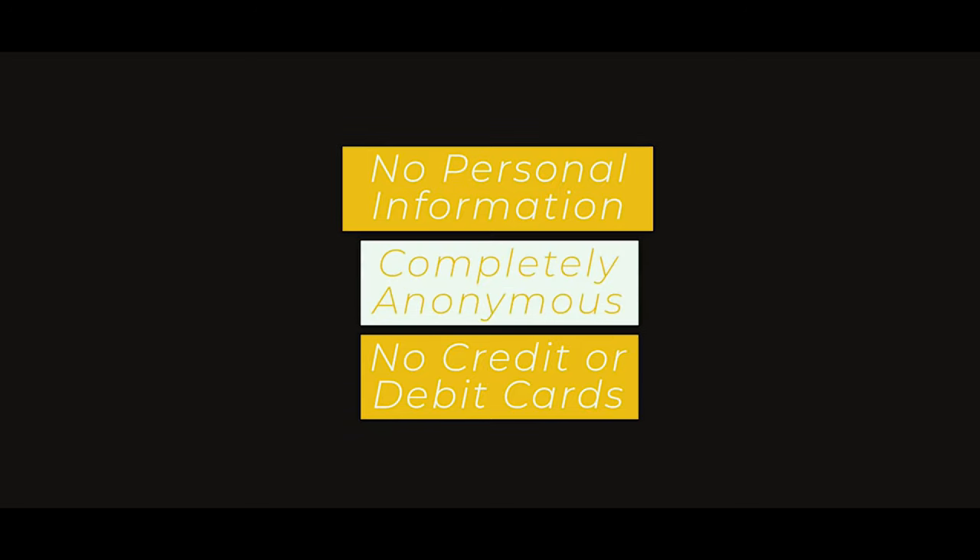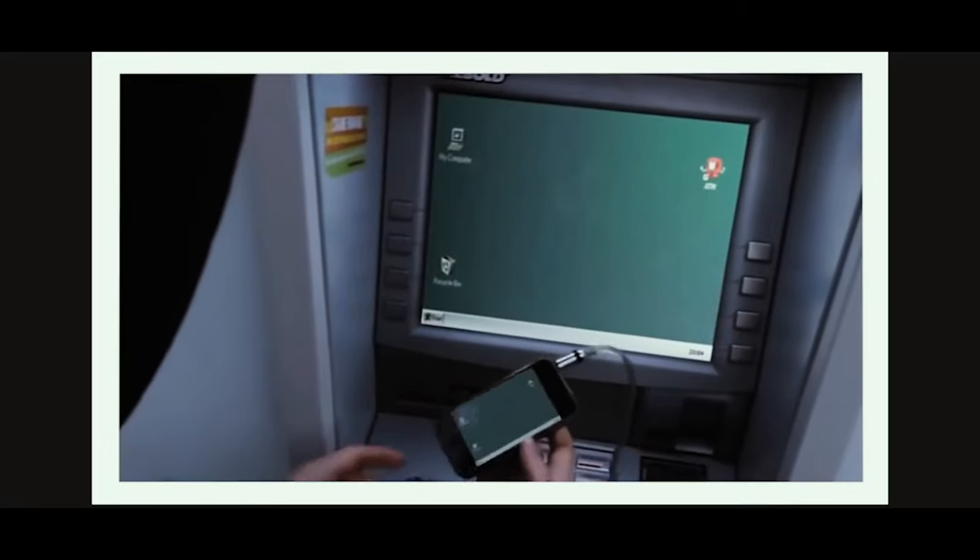The cherry on top is that no personal information is needed — no credit or debit card has to be inserted into the machine. But while this may seem cool, is it really worth the risk? Is it really worth the hassle of hacking into an ATM? There is a reason why people have exploded, demolished, or straight up stolen entire ATMs.